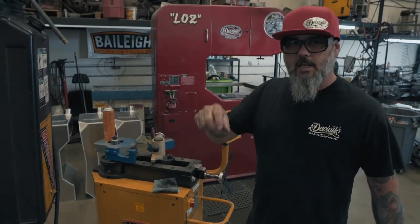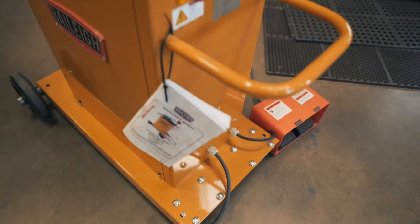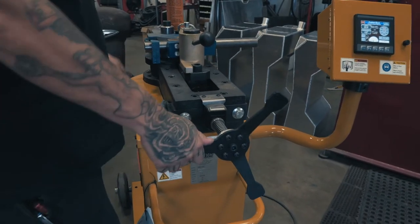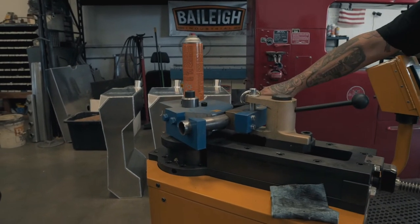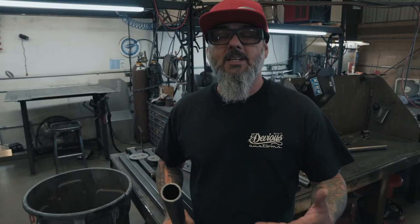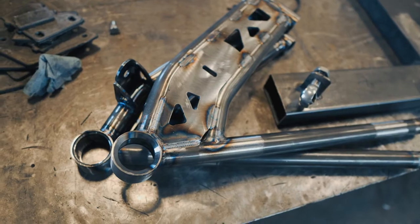I started back in the day with a tubing bender that you had to pull, then switch the pin, then pull some more and switch the pin — what a nightmare. So this is how easy the new benders are. We put a little lube in them, keep the dies looking fresh. Push the pedal, you're done. We have all these programmed already, so it makes it super simple. Perfect clean bend, no crush in the tube, super smooth. That tube used to take us five minutes, now it takes about 30 seconds. That's what we make all our control arms with. That's why Bailey's the difference.